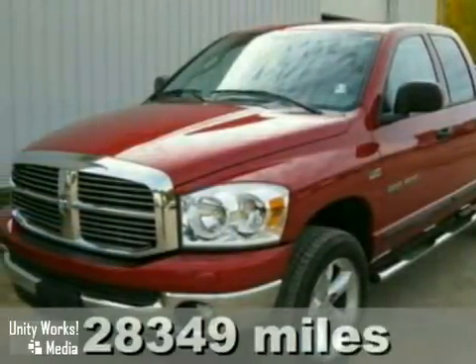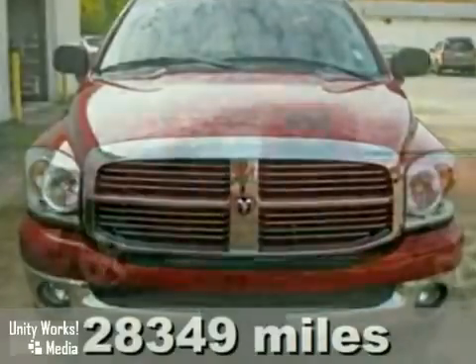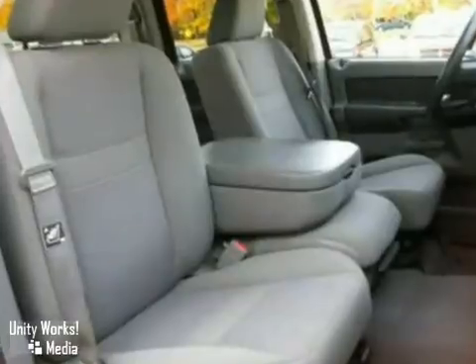Here's a 2007 Dodge Ram 1500. This 4x4 features satellite radio, CD player, keyless entry, and dual airbags. It also comes with a bed liner and anti-theft system.